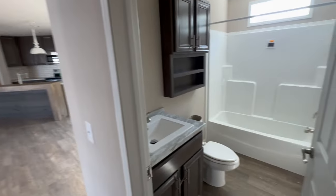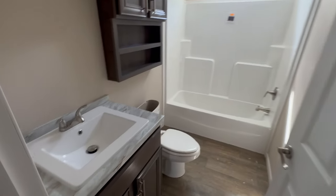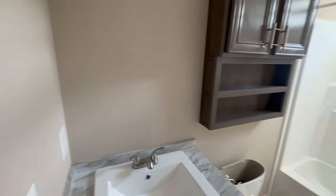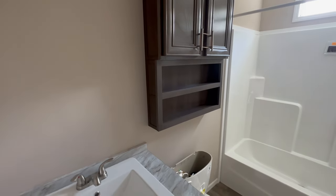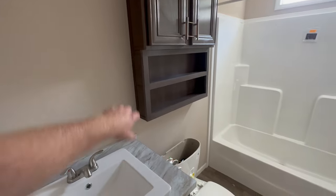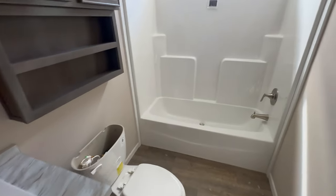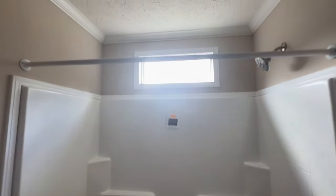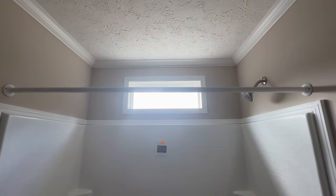I almost skipped right past this guest bathroom. Got a nice big single vanity here — the mirror's not hung yet. You have a spot right here for medicines or whatever you want to put above your toilet. There's a nice single-basin shower-tub combo here and a single window above it.